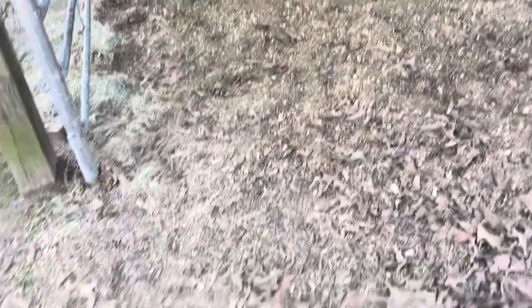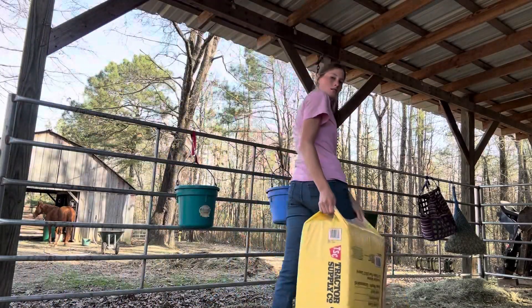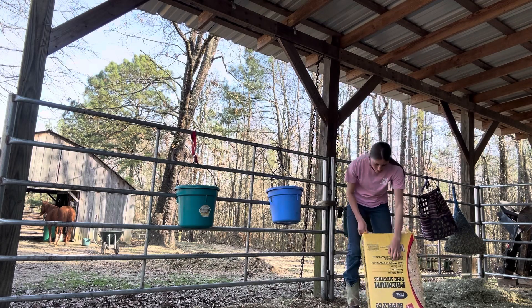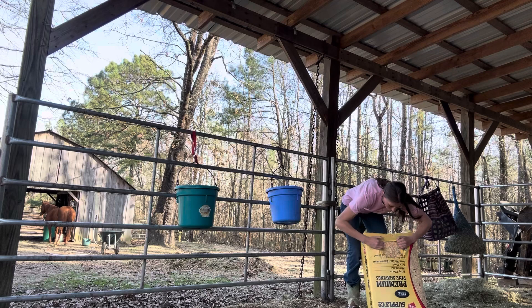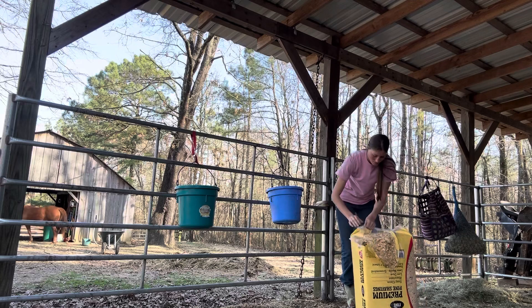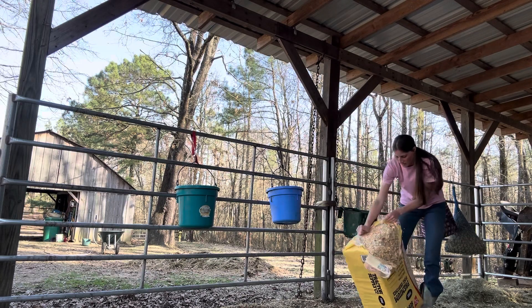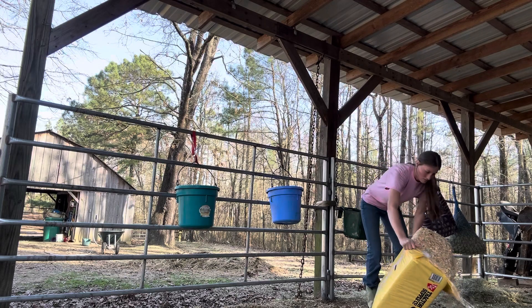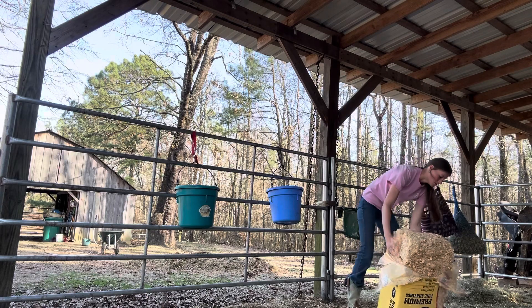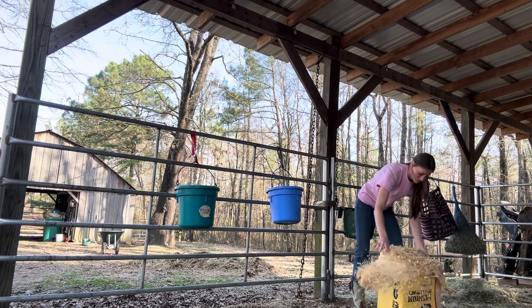I just got done cleaning out Bambi's stall, so now I'm going to put some shavings in there. I spread out all the shavings in Bambi's stall, so now I'm going to clean out her water buckets.